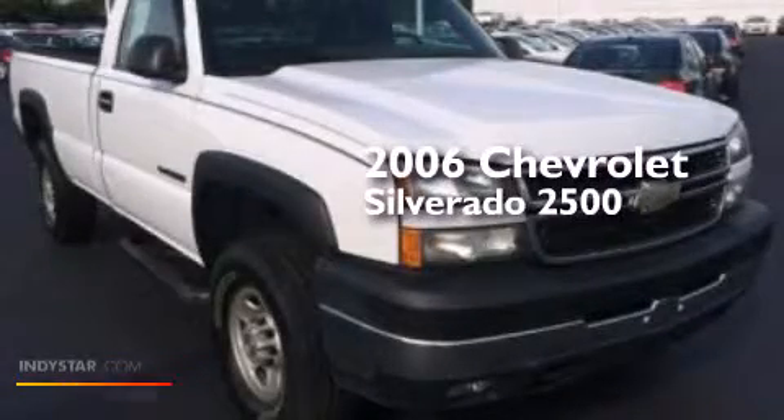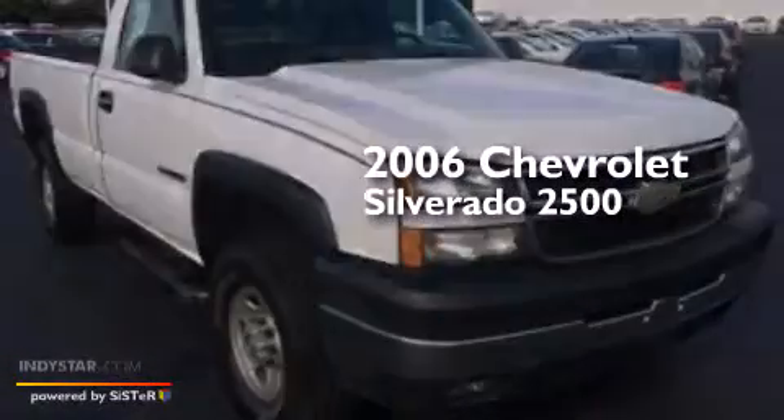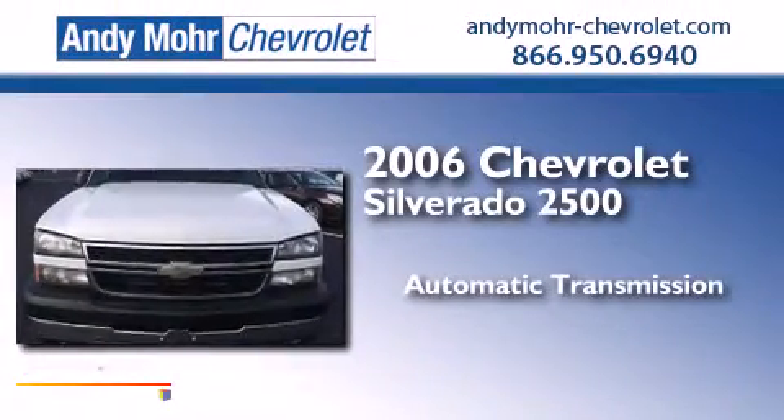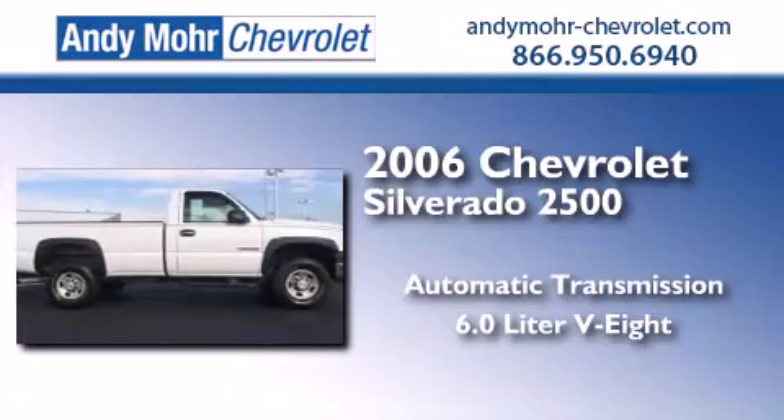This is a 2006 Chevrolet Silverado 2500. This truck has an automatic transmission and a 6.0-liter V8.